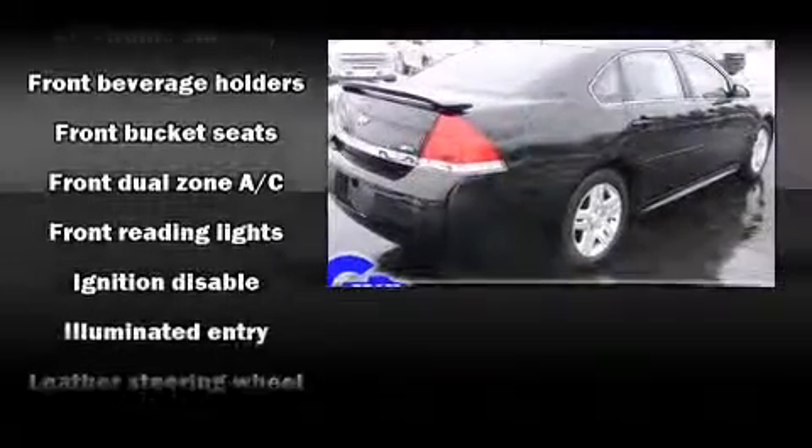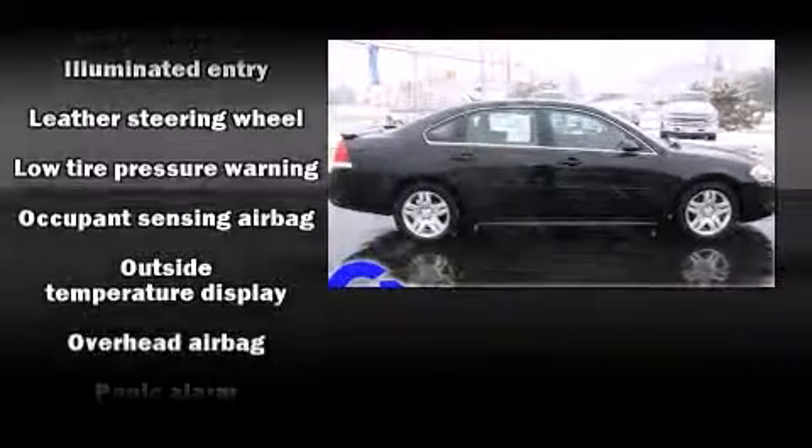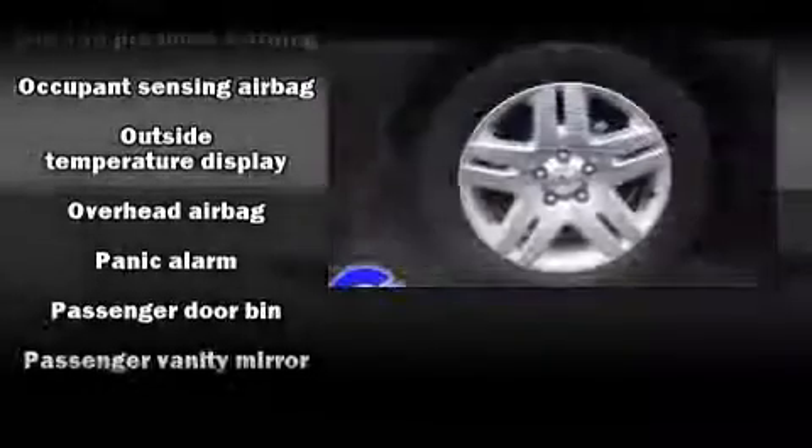Safety equipment has been integrated throughout, including dual front impact airbags with occupant sensing airbag, head curtain airbags, traction control, ignition disabling, and four-wheel disc brakes with ABS.